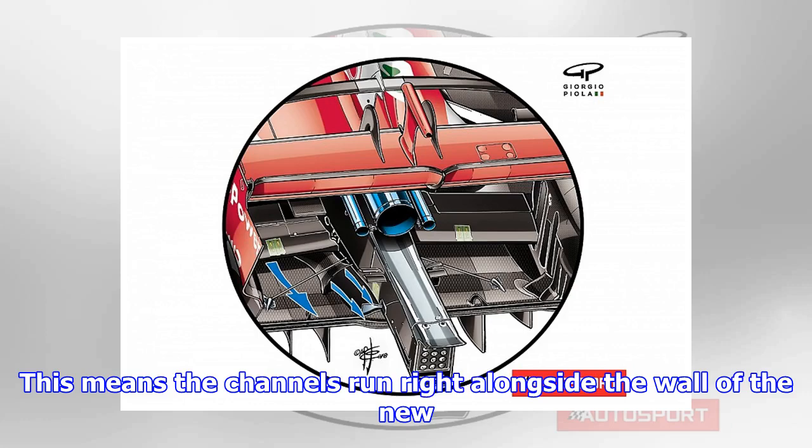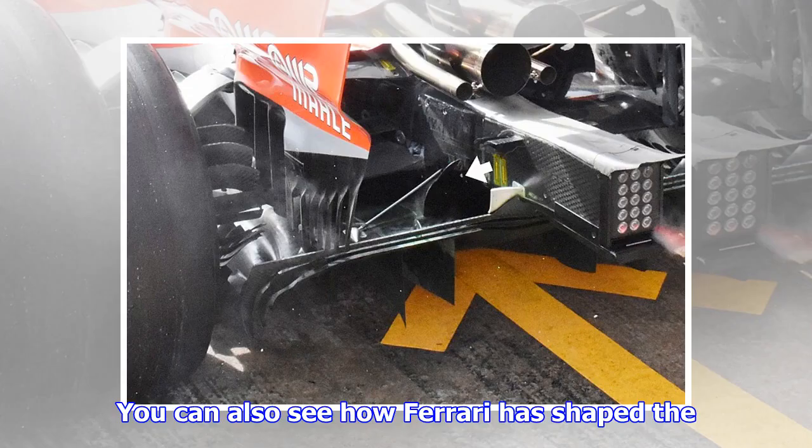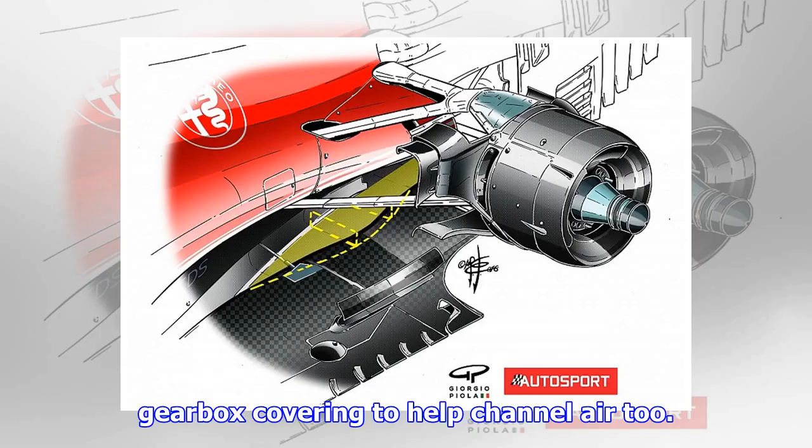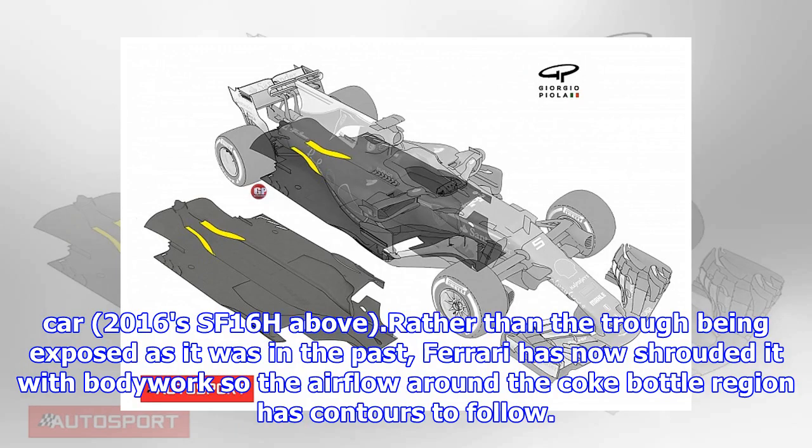This means the channels run right alongside the wall of the new gearbox, which helps accelerate airflow to help feed the diffuser. You can also see how Ferrari has shaped the gearbox covering to help channel air too. The outlets that can be seen at the rear of the car are actually fed by a trough in the floor that has been present on the last few generations of car.